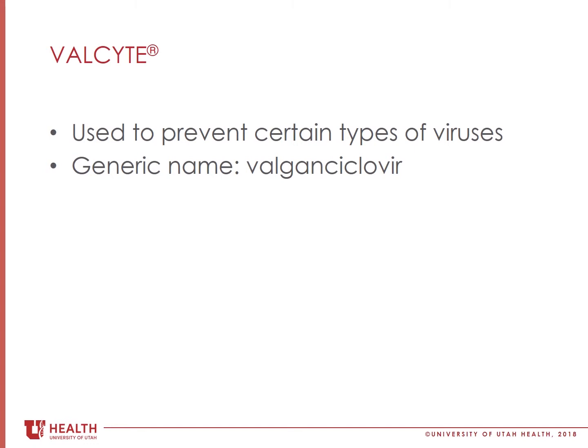Valcyte can prevent certain herpes viruses such as cytomegalovirus, called CMV for short, which either you or your donor or both may have been exposed to before transplant. Most adults have been exposed to CMV in their life but may have lived quietly in the body without causing symptoms of infection.